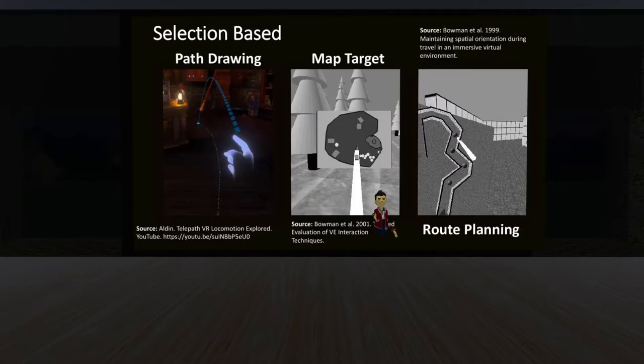The next type is selection-based locomotion. One version lets you draw a path where you want to go, and the system takes you along that path at constant velocity or acceleration, or with nodes where you stop, perform an action, then move to the next. Map Target gives you a mini world map — you click a location and are positioned there. Route Planning lets you click multiple locations on a world view and the system takes you through all those points at a set speed. It's a combination of you and the system working together.